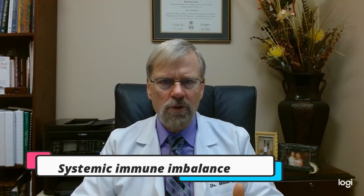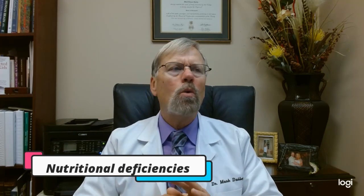We touched on this in our last video. I mentioned the biological imbalances — things going on inside you that are causing the problem, including a systemic immune imbalance, changes in the microbiome, hormonal imbalances, autonomic imbalances, mitochondrial dysfunction, and nutritional deficiencies. We could also add things like heavy metal toxicity, environmental toxins, yeast overgrowth, leaky gut syndrome, and small intestinal bacterial overgrowth. There really are a ton of things that can be going on beneath the surface causing this central sensitization.